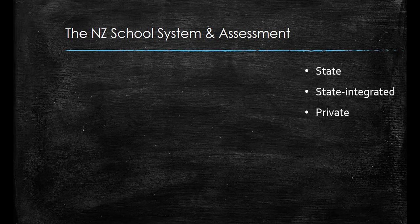In New Zealand the school year begins in late January and finishes in December. It is divided into four terms of about ten weeks each, with two weeks of holidays between each term and six weeks of summer holidays in December and January.